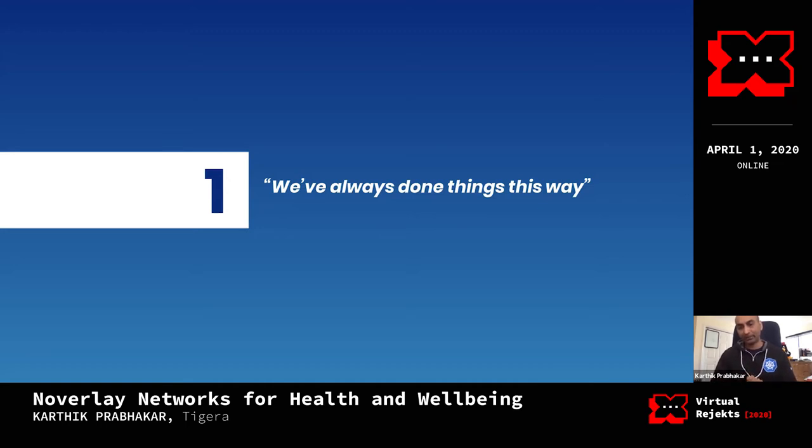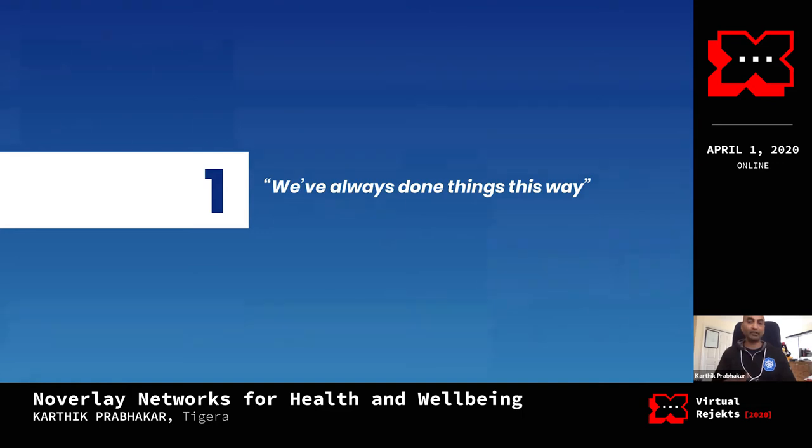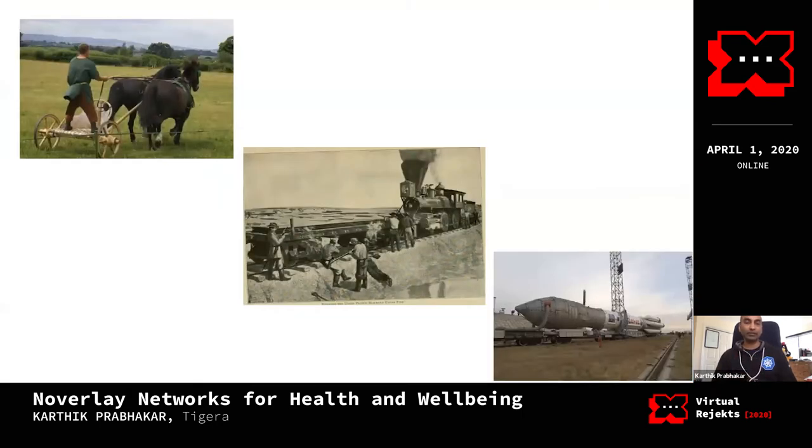I have basically four anecdotes and four themes I want to touch on. The first thing I want to touch on is that when you look at how people do things, they go by what they've learned in the past — things that may or may not be relevant today. If you look at how this influences design thinking, some of you might be familiar with this little story.